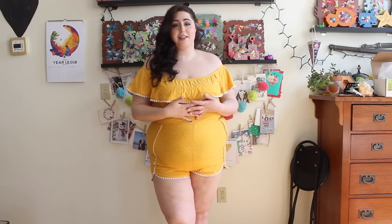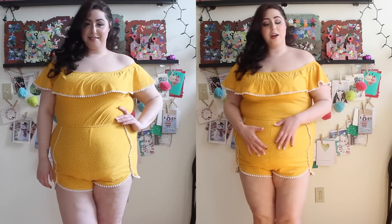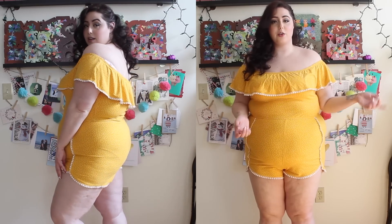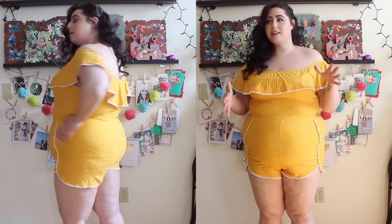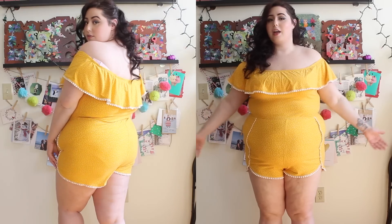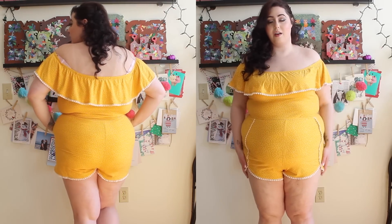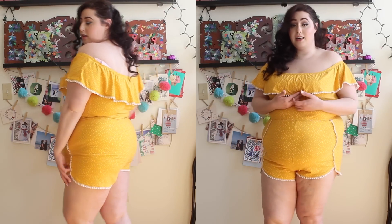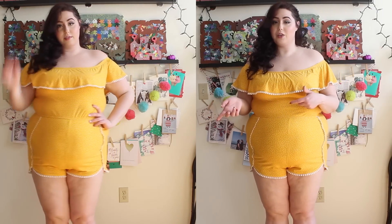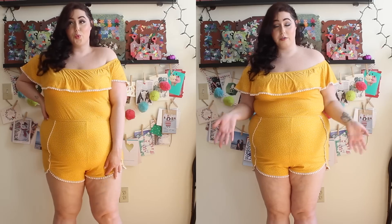I promise this is the last romper — I have other things to show you — but this one is actually not from the plus sizes. When I was checking out at Charlotte Russe the other day, I asked if there were any plus sizes mixed in with the straight sizes, because they always have cuter things for the straight sizes. They said yes — which I didn't know. So pro tip: if you're shopping in store, check the straight size section, you never know what you're going to find.